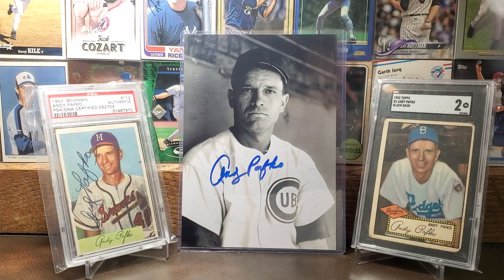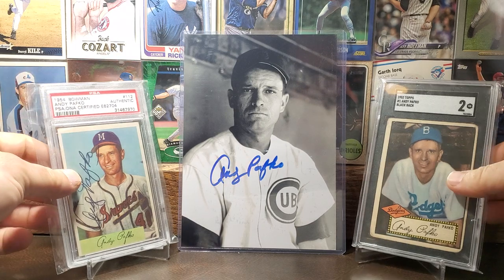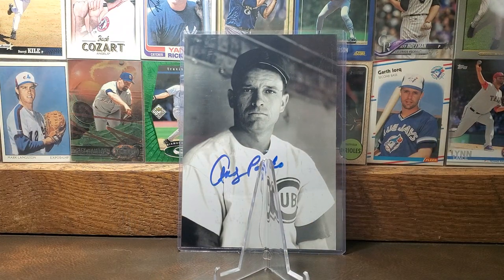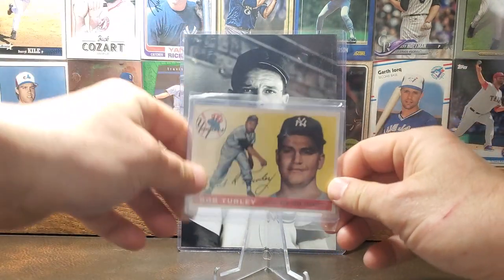A little bit about Pafko: his nickname was Handy Andy. He had a .285 career batting average, 213 home runs, 1,796 hits, 976 RBIs, and 844 runs. He was also a five-time All-Star and is in the Cubs Hall of Fame. So there is some Pafko.